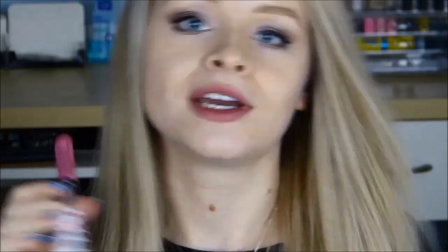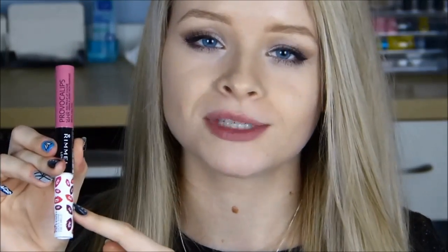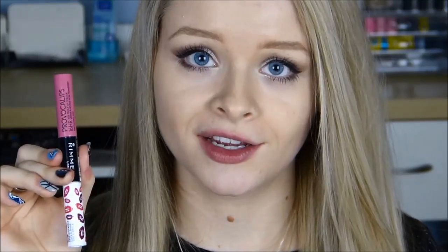My second pink lipstick is by Rimmel — it's one of the Provocalips ones and I absolutely love these. They say on them '16 hour kiss proof lipstick' and I completely agree. It's another liquid lipstick. This one is colour number 200, 'I'll Call You'. You apply this bit first, leave it to dry, then apply the balm side which is really moisturising. These literally last all day through eating, drinking — everything, they just last.